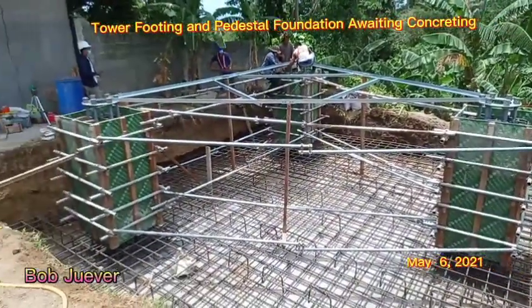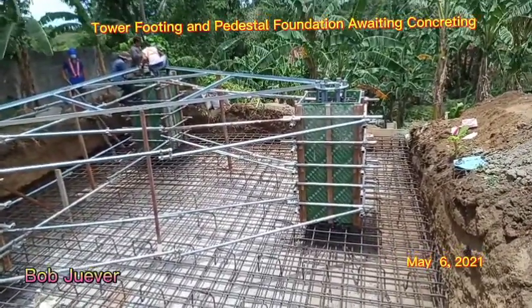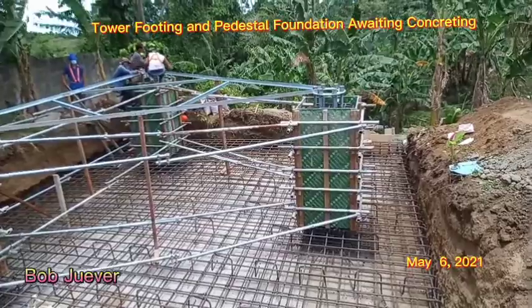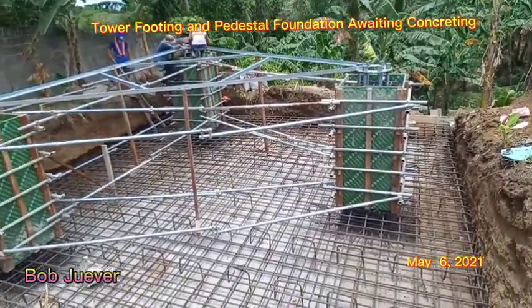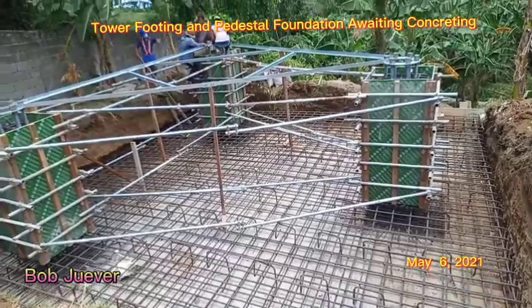The design mix will be 3,000 PSI at 28 days. This will be the design criteria for concreting.